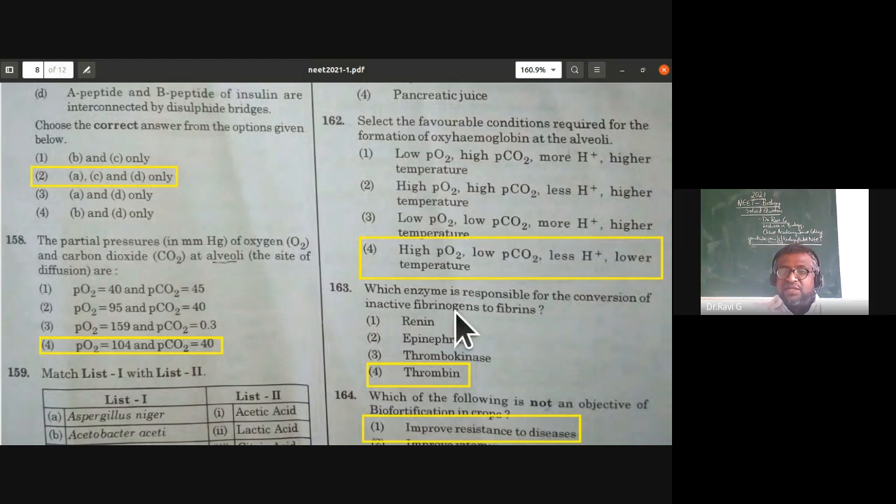Which enzyme is responsible for the conversion of inactive fibrinogen to fibrin? Thrombin is the correct answer — thrombin is the enzyme responsible for converting inactive fibrinogen to fibrin in blood clotting.